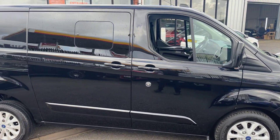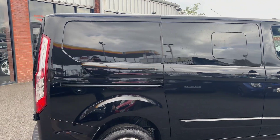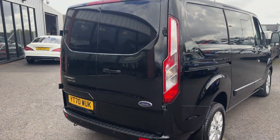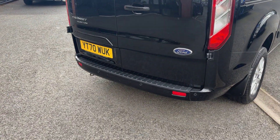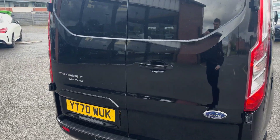Coming down the driver's side, it's got privacy glass to the rear side windows, which is a lovely nice feature to have. Coming through to the rear, you've got the Transit Custom detailing, the rear parking sensors, and there's a plastic bumper protector there to hide any scuffs or anything like that to the back bumper.